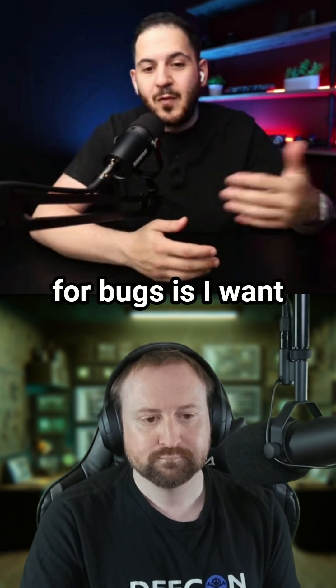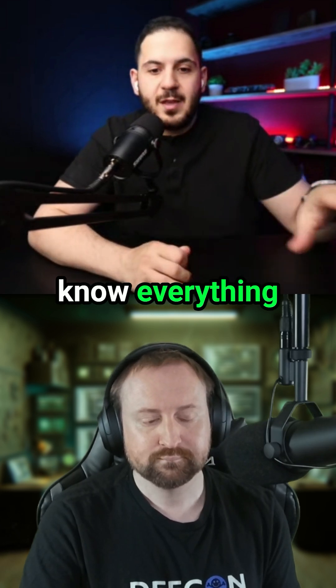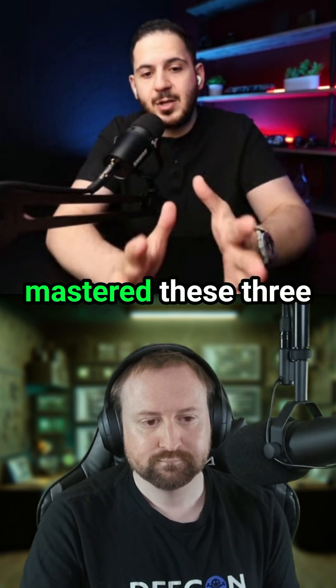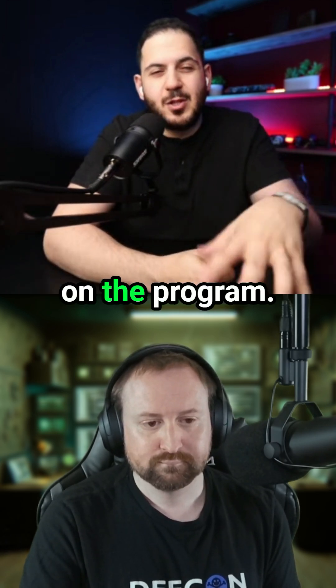That's kind of what I do when I look for bugs. I want these three, but I also know everything else — I've learned them as I go. My focus is I've really mastered these three to four vulnerability types, and then everything else just depends on the program.